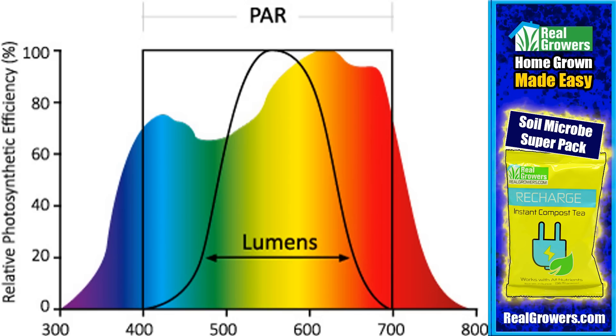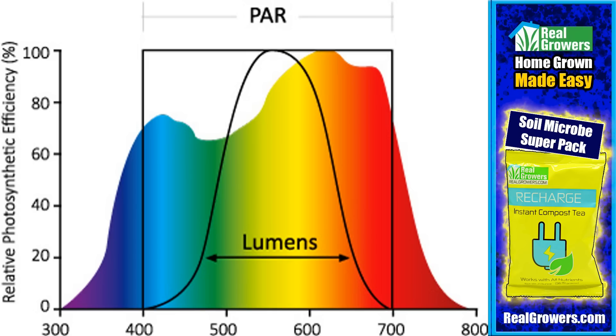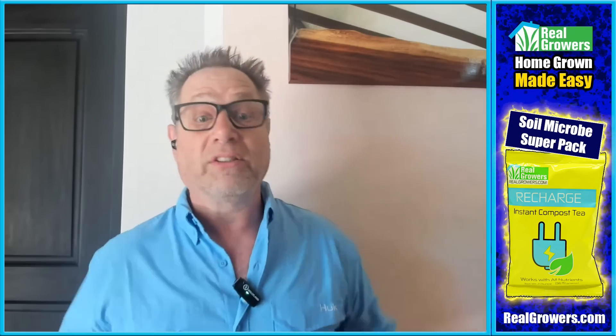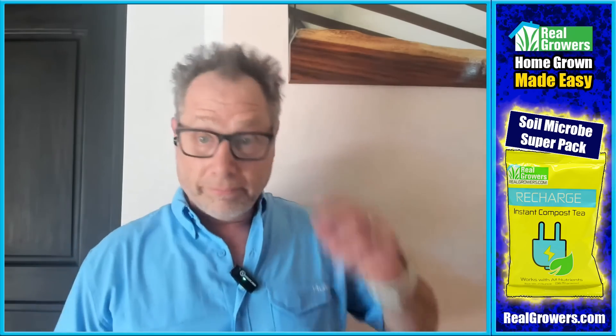We all use full spectrum LED lights now, but in the past blurple lights were popular. What's the difference? If you look at a PAR chart, you'll see peaks in the blue and red — that's where plants absorb light and make chlorophyll most efficiently. That's why blurples can get away with just blue and red spectrum. But it's missing everything in the middle. It will grow a plant, but it doesn't do a complete job — there's a definite difference in bud morphology between blurple and full spectrum. Full spectrum means all colors together, which makes white light, and that's what modern LEDs use.